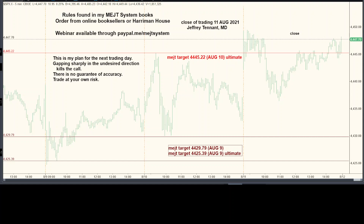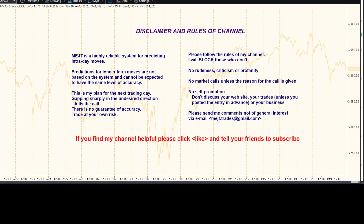Hello. Trading is closed on August 11th, 2021. As always, we do our disclaimer, then we get down to business. It's my trading plan for Thursday, August 12th, 2021. I can be completely wrong and all trades should be at your own risk. Please click like and tell your friends.